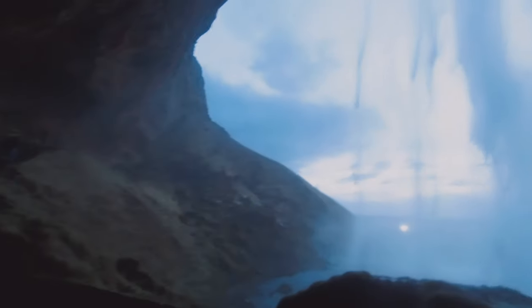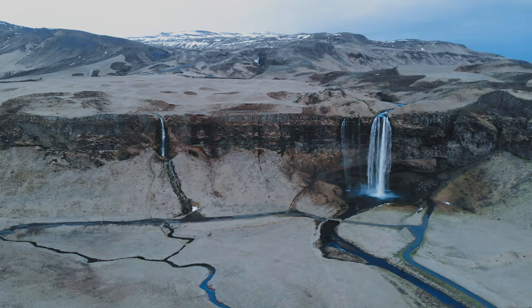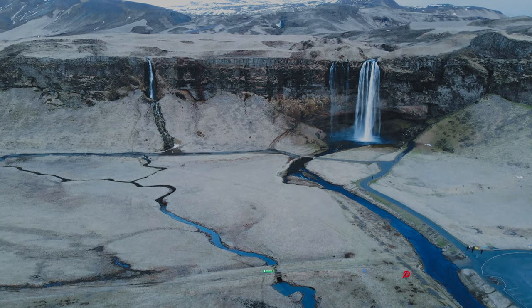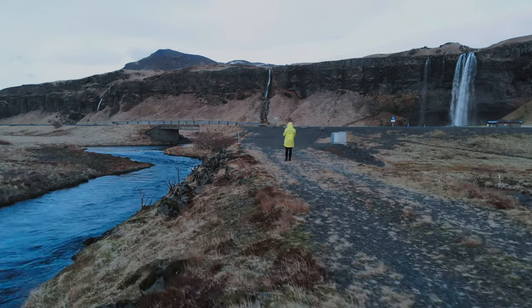Unfortunately, we missed a nearby more hidden waterfall named Gljúfrabúi. So if you're around, make sure you don't miss that one too. I hope you guys enjoyed this video from Iceland — if you did, make sure you subscribe and hit the bell button, leave a like and a comment to help the channel, and I shall see you on the next video.